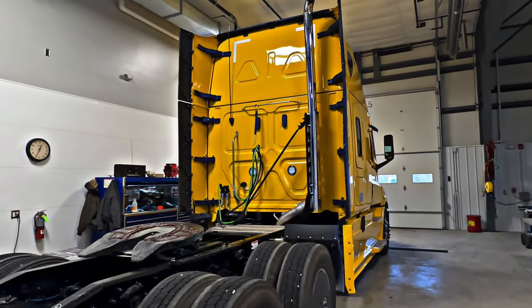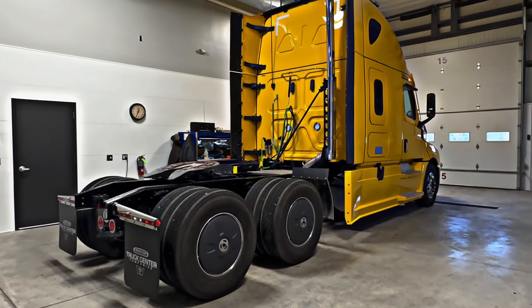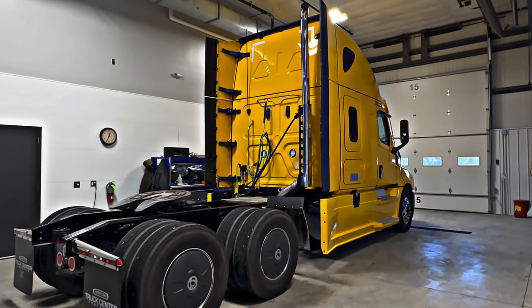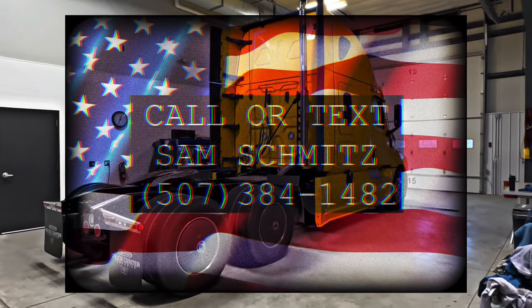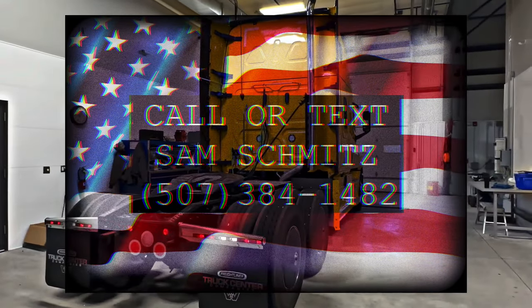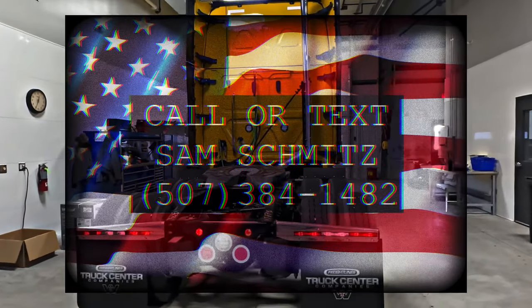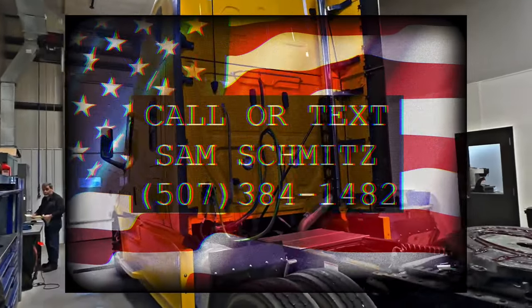We're proud to be selling these trucks to great people in the Minnesota area. We've got an excellent reputation. If there's anything I can do to help you out — new or used trucks — I'm always around and happy to talk. Feel free to give me a shout, call or text: 507-384-1482. I hope you guys enjoyed this video and we're looking forward to this customer enjoying this truck. Have a great day.